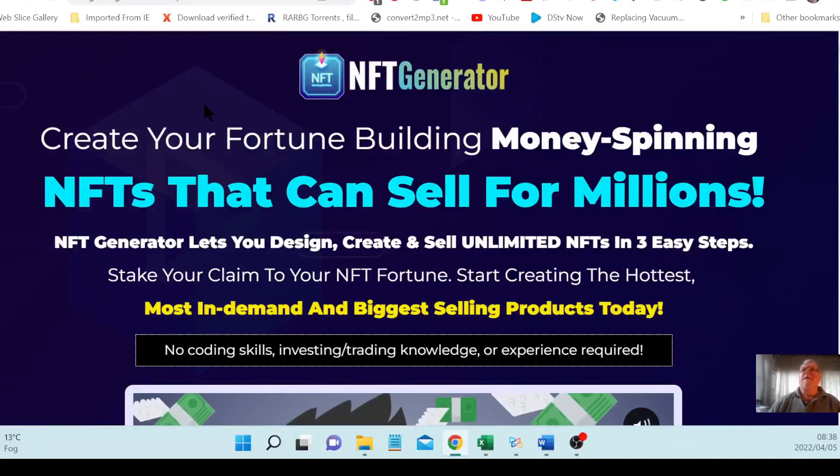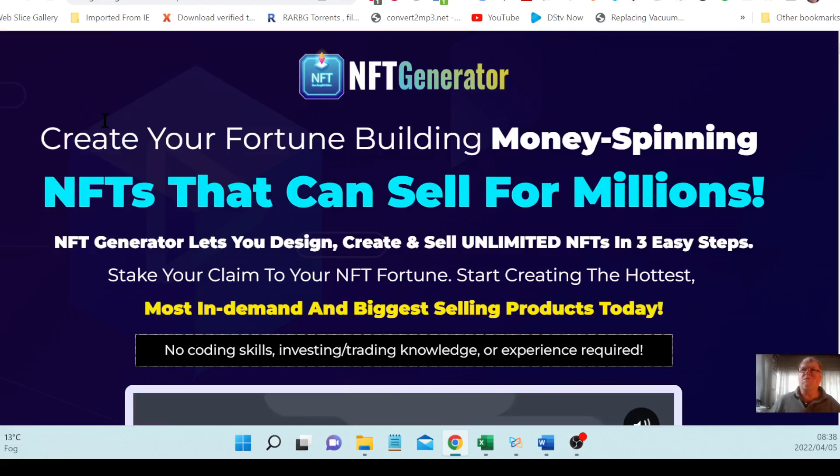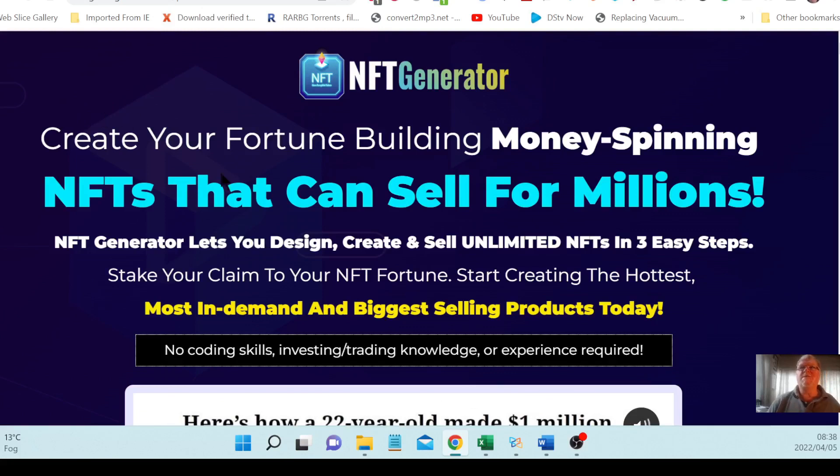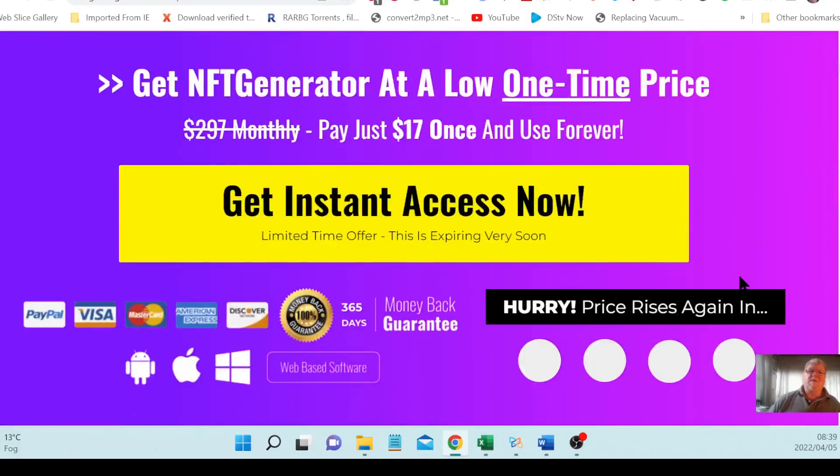Right now we're at the sales page for NFT Generator: 'Create a fortune by building money-spinning NFTs that can sell for millions.' NFT Generator lets you design, create, and sell unlimited NFTs in three easy steps. Stake your claim today — no coding skills, no investing, no trading knowledge or experience required. It is very easy to do. You can go through the sales page at your own leisure, and as you can see there's an ironclad 365-day money-back guarantee.